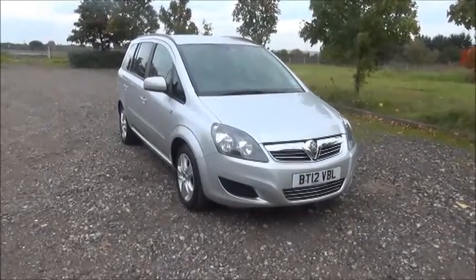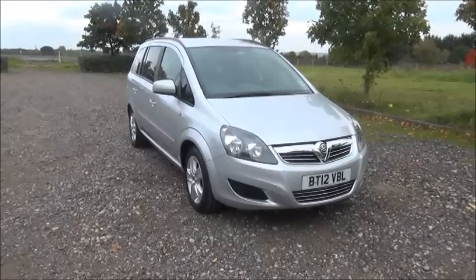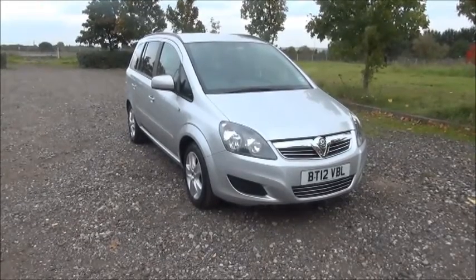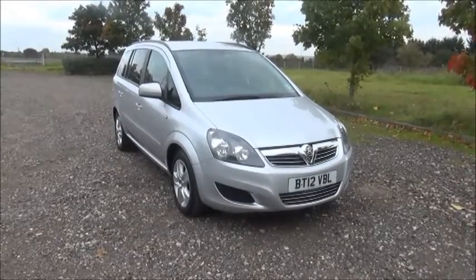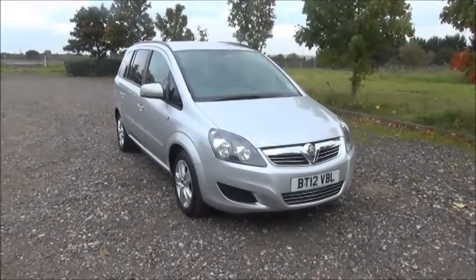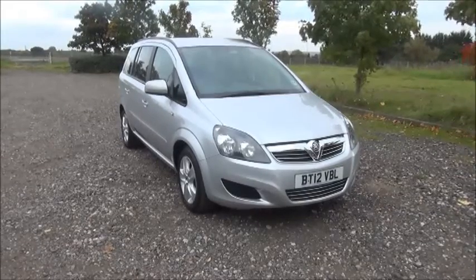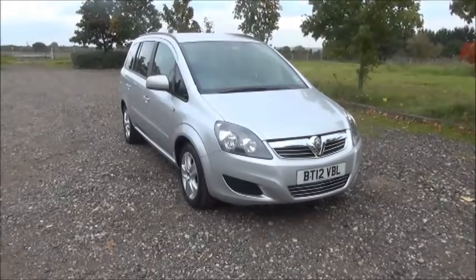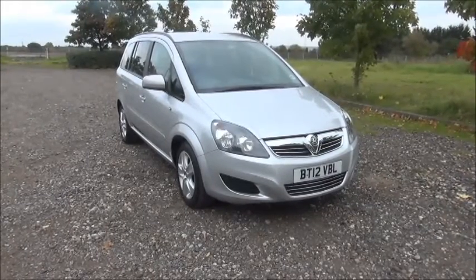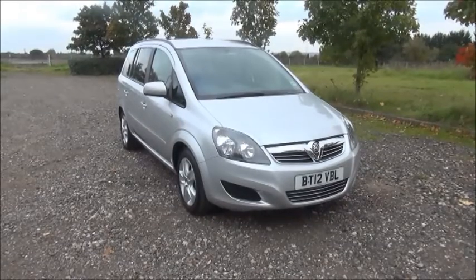Welcome to Now Vauxhall. Here today we have a Vauxhall Sephira 1.7 CDTi, 5-door fitted with a manual transmission. Finished in silver, the car was registered in July 2012 and is on a 12 plate. This car has a warranted mileage of 25,840 miles. The Sephira has a CO2 figure of 134, which equates to a road fund license fee of £130 annually.